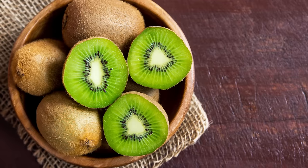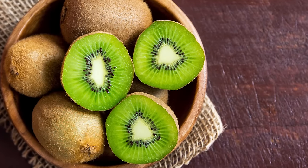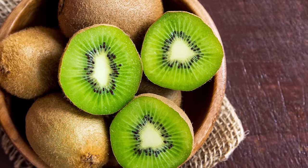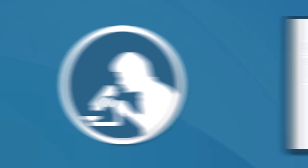Number two: kiwi fruit. You can get about 2.3 grams of fiber per kiwi fruit, about 76 grams each, which is 9% of the recommended daily intake. While it's not the most fiber of all fruits, there's a lot of evidence kiwis can help with constipation. One study found that eating two kiwi fruits daily for four weeks resulted in more spontaneous bowel movements, a reduction in laxative use, and overall increased satisfaction with bowel habits.